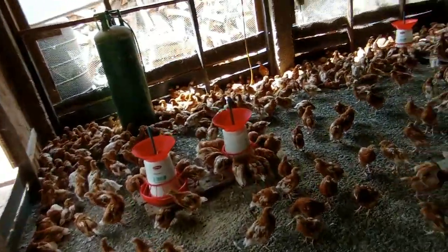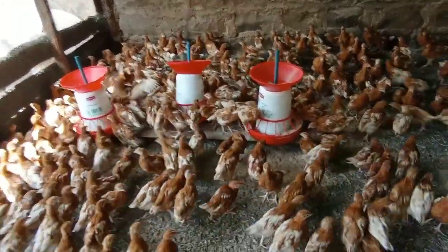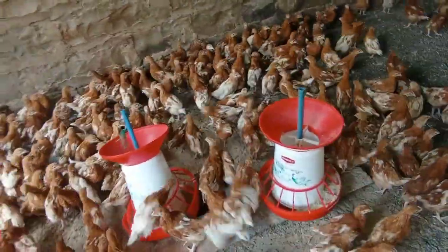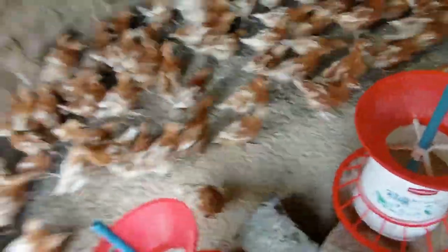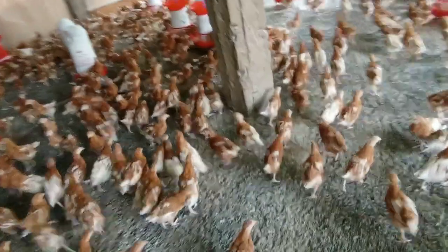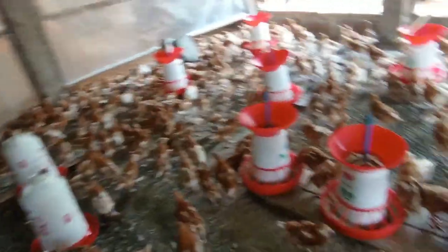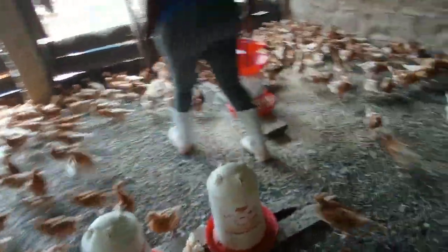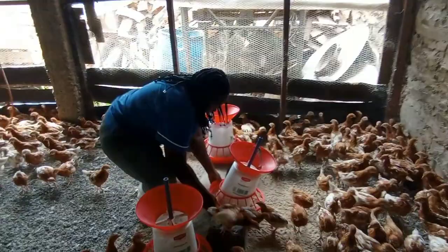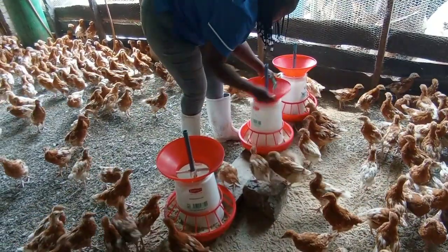On disease resistance, ISA Browns are relatively resistant to many common poultry diseases, making them a good choice for those who want to minimize the use of antibiotics and other medications. They are also sustainable: raising ISA Browns can be a sustainable choice for those concerned about the environmental impact of industrial agriculture. They can be raised on small farms or in backyard flocks, reducing the need for large-scale poultry operations that can have negative environmental impacts.